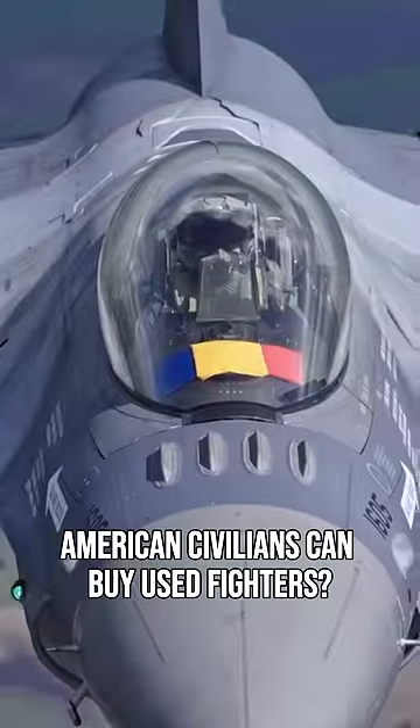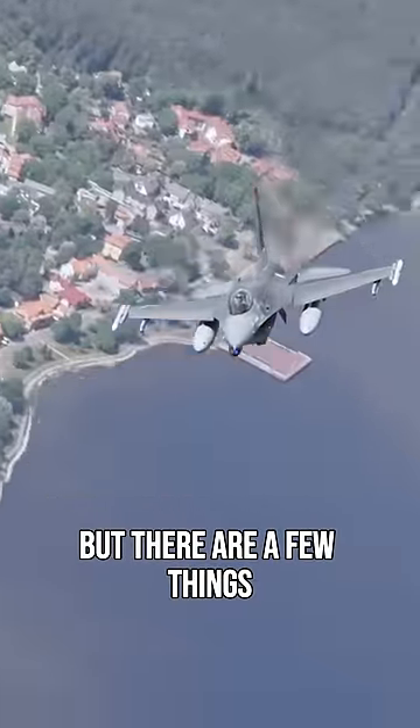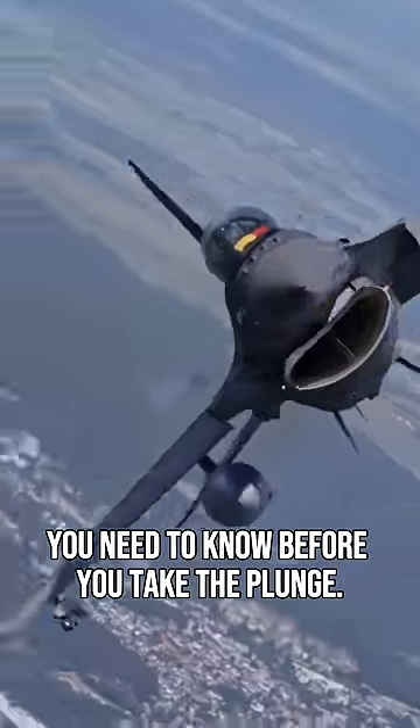Did you know that American civilians can buy used fighter jets? That's right. But there are a few things you need to know before you take the plunge.